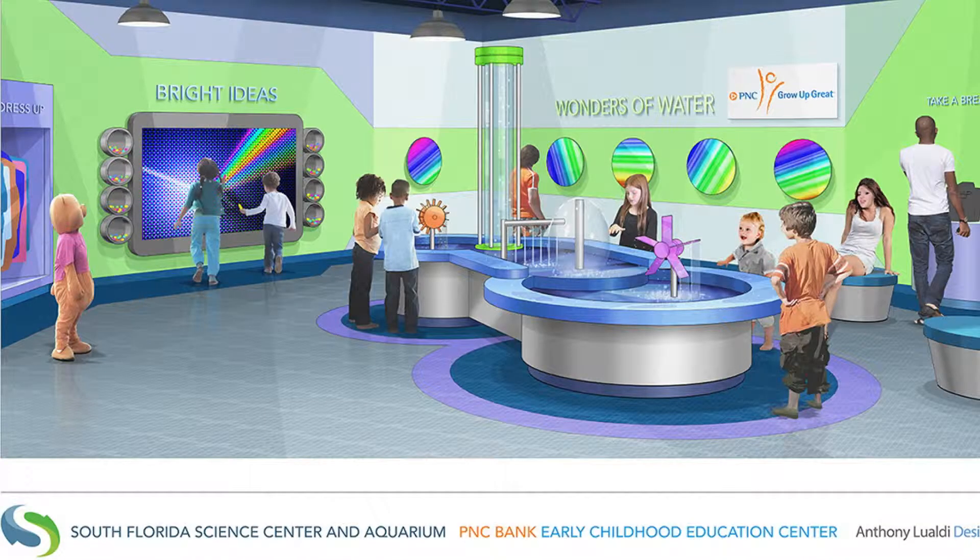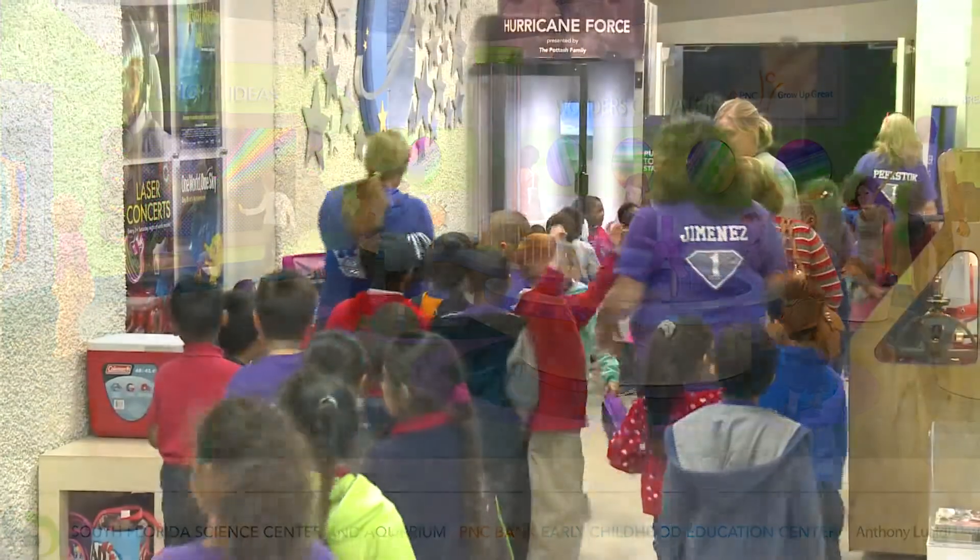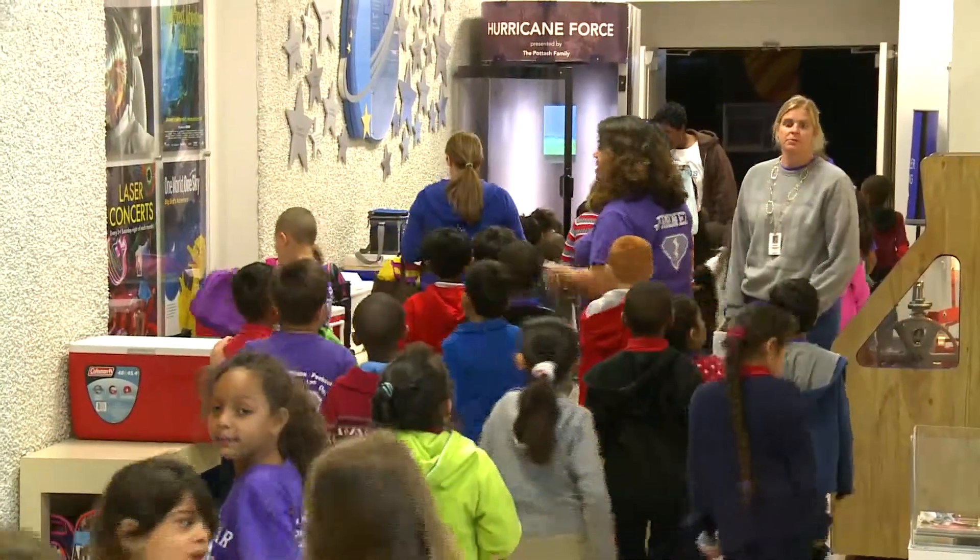The most exciting part of the Hall of Discovery will be a PNC-sponsored early childhood center. This thousand square feet of space will focus on a water table; we'll have an art mural wall in the back. We will have a photo station where children can go dress up as an astronaut, a doctor, a teacher, get their photos taken, and they'll be able to leave the Science Center with that memory intact.